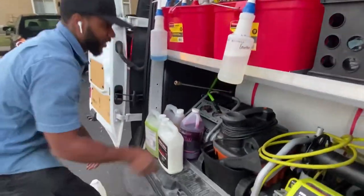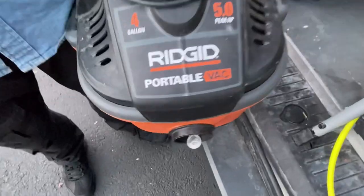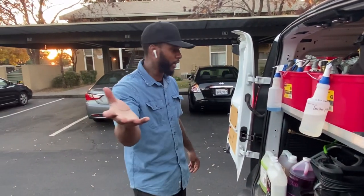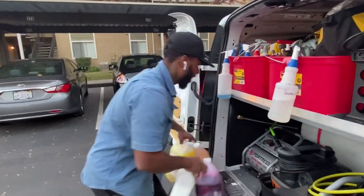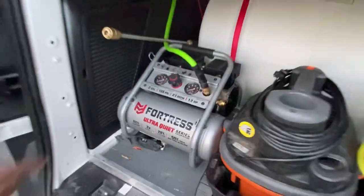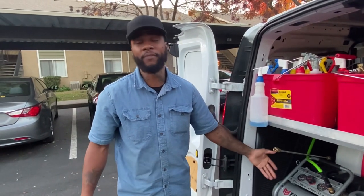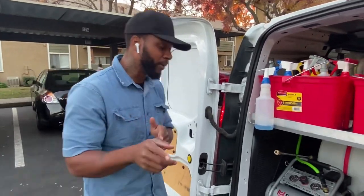We got the vacuum cleaner — this is all the power you need. It's the Ridgid portable vac and I got it for about eighty to a hundred dollars from Home Depot. Then right here we got the Fortress Ultra Quiet Series — it's the two-gallon, 135 PSI air compressor. This one ran me about one hundred fifty dollars from Harbor Freight.